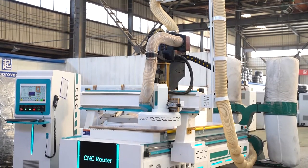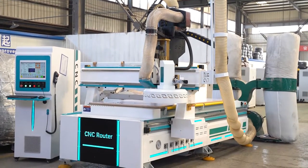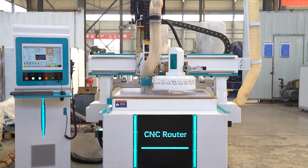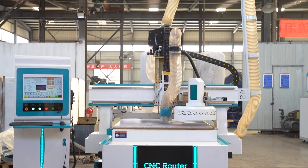New design ATC CNC router with circular auto tool changer. 12 tools — you can choose 10 tools, 8 tools, 6 tools, etc.